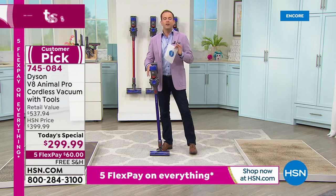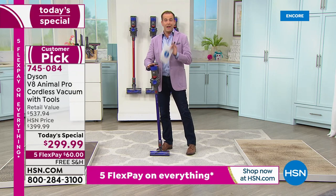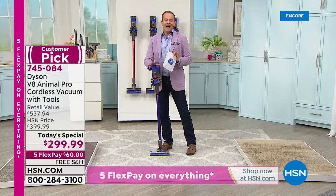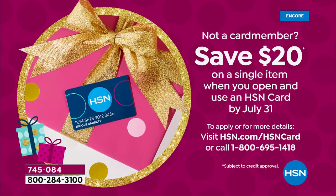Look, if you're thinking I'm going to do it, I'm going to put it on my credit card — great. If you want to apply for one of our credit cards, we could take another $20 off this as well. Give us a call on 1-800-695-1418. If you get approved, take $20 off your first single item purchase.